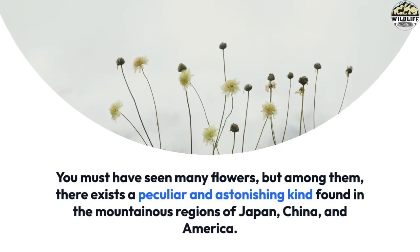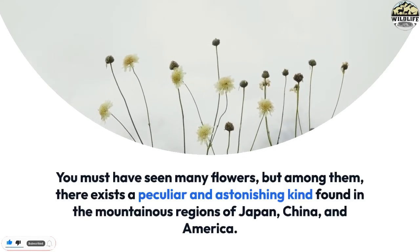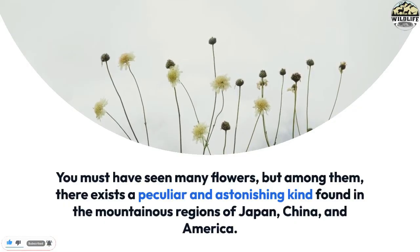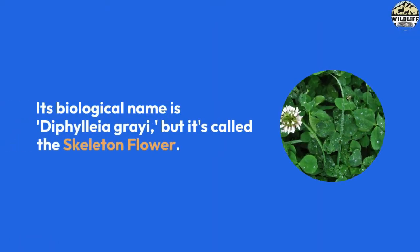You must have seen many flowers, but among them there exists a peculiar and astonishing kind found in the mountainous regions of Japan, China, and America. Its biological name is Diphylleia grayi, but it's called the skeleton flower.